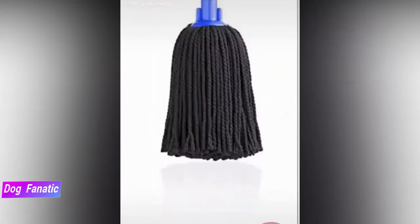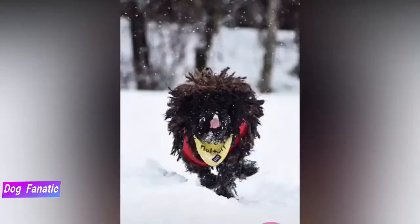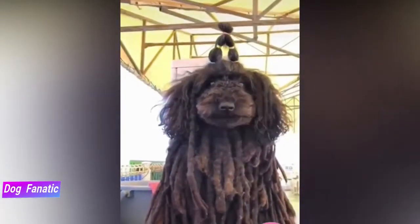Although the breed's coat is fairly allergy-friendly, it has specific grooming requirements. But if you can provide a pup with plenty of love, physical activity, and extra fur maintenance, you'll be rewarded with a loving and loyal furry family member with their unique looks.